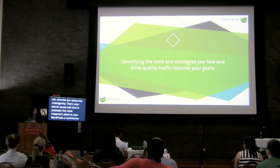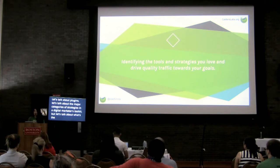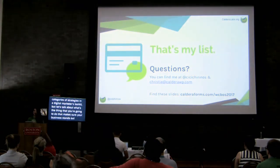That's your secret sauce, and that is probably the most important piece to your WordPress e-commerce. Let's talk about plugins, let's talk about the major categories of strategies in the digital marketer's toolkit, but most importantly let's talk about what's the one thing you're going to do to make sure that your business stands out in a crowded internet. That's my list, and let's now open it up for questions.